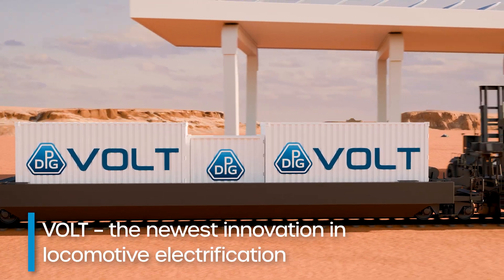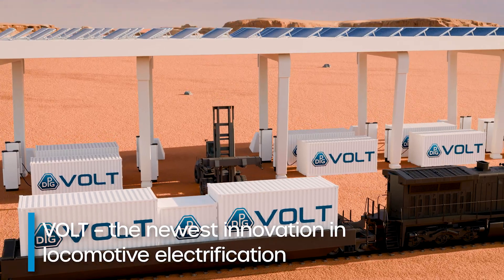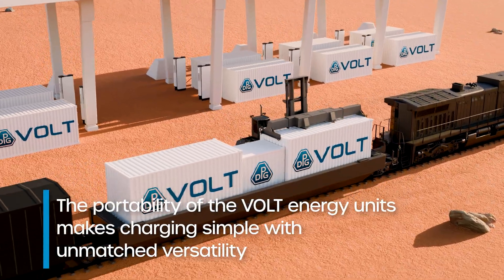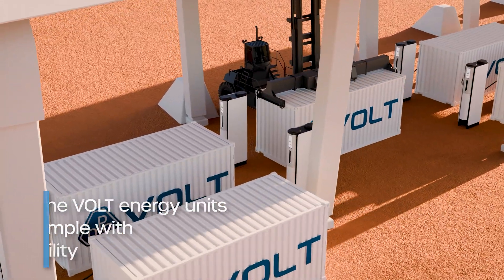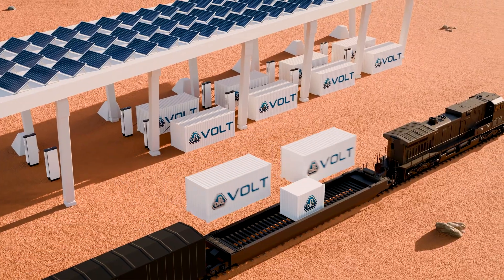Harnessing the power of batteries in a portable form, VOLT offers unparalleled flexibility and integration options. Portability is what sets VOLT apart from others by integrating modular and interchangeable shipping container-filled energy units into diesel locomotives with minimal modifications, providing unmatched versatility to your railroad.